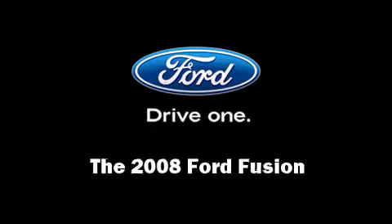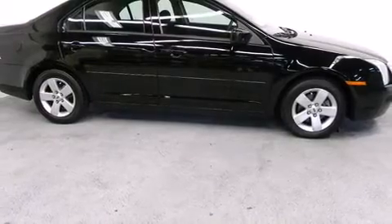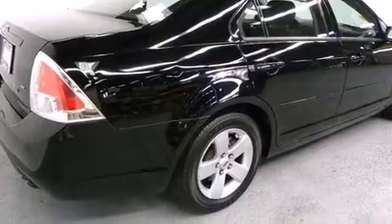The 2008 Ford Fusion. With just over 40,000 miles on the odometer, this four-door sedan prioritizes comfort, safety, and convenience.